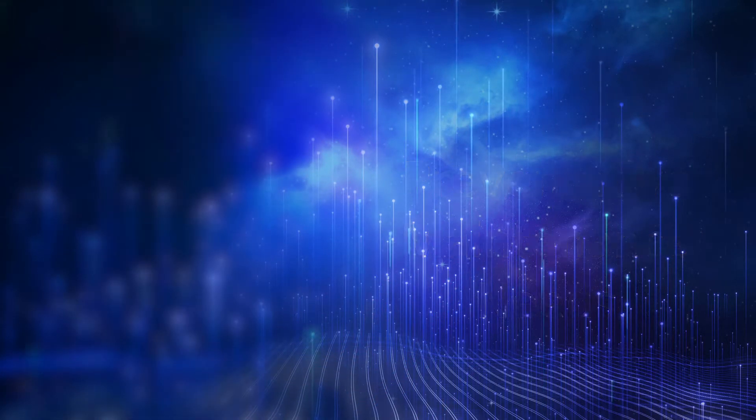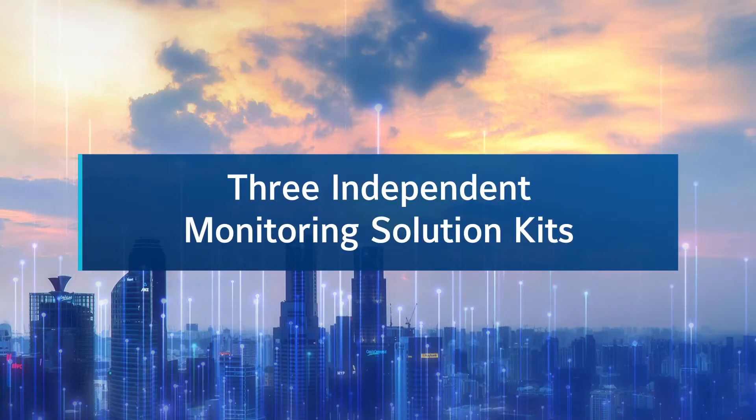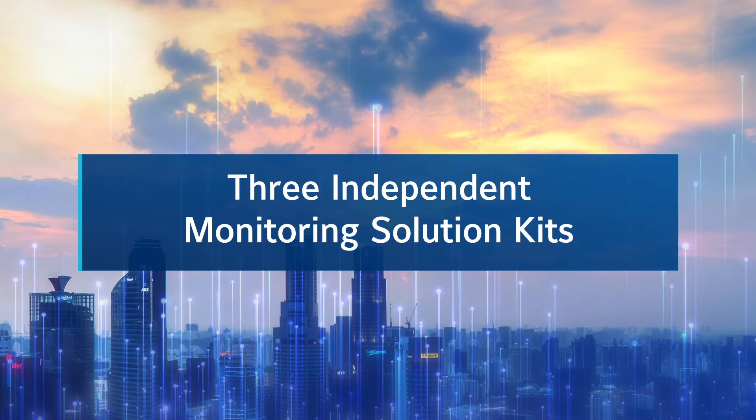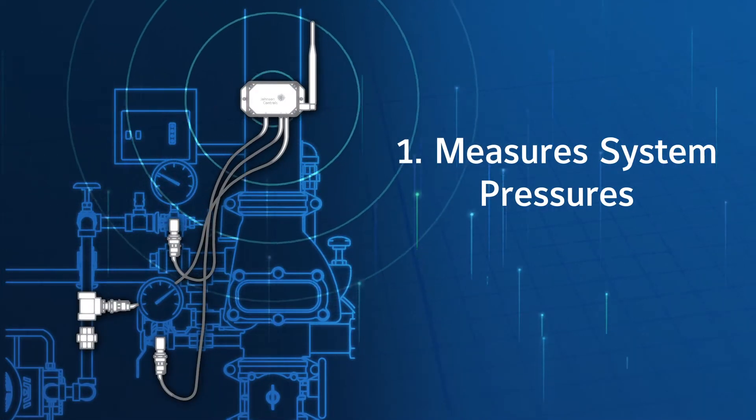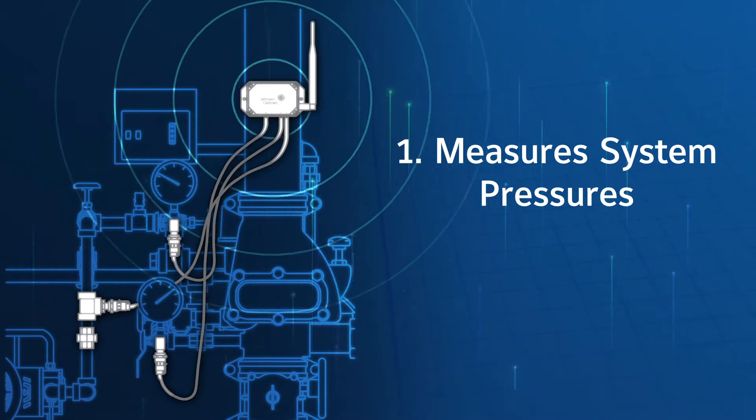Here's how it works. Three independent monitoring solution kits are available to attach to your current sprinkler system. The first measures system water supply and compressor pressure data to ensure system integrity.